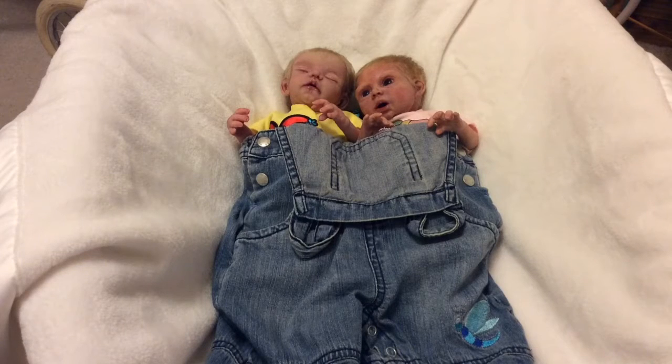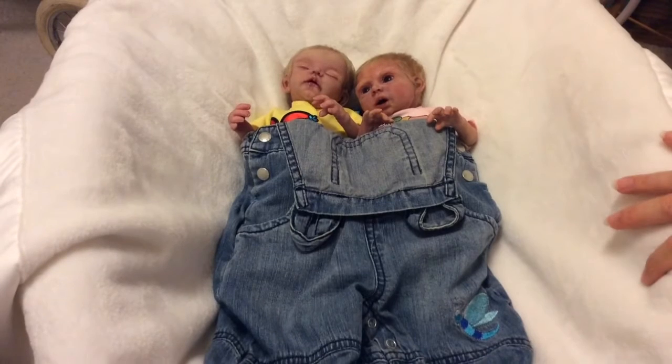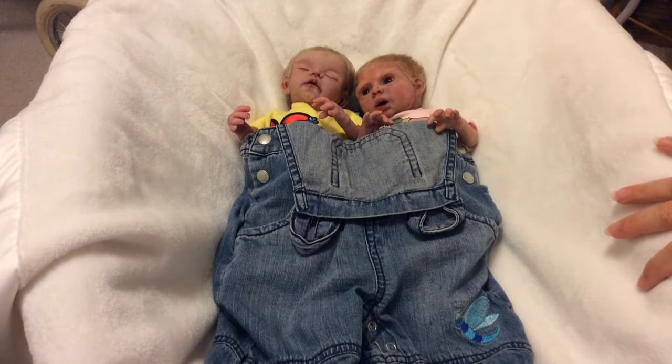Hello everybody! Welcome to Theme Thursday! This week's theme is jeans! And as you can see, these little sprouts are trying to get into their sister's jeans.